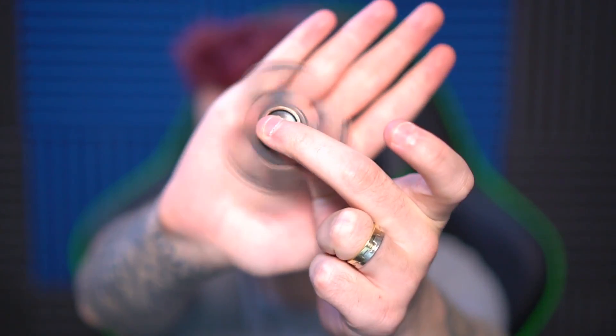Hey guys, Craner here and welcome back to yet another random video. This video is actually gonna be all about fidget spinners. Are these things still cool? I don't really know. I don't really see a lot of people talk about them. But I found a website that legitimately has some of the coolest fitted spinners that I have ever seen, and I might end up buying some today.